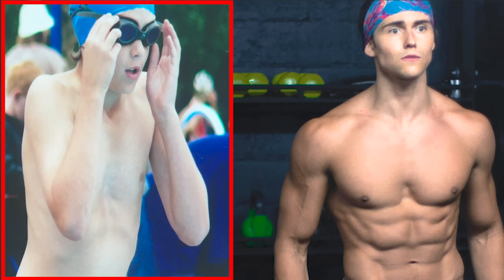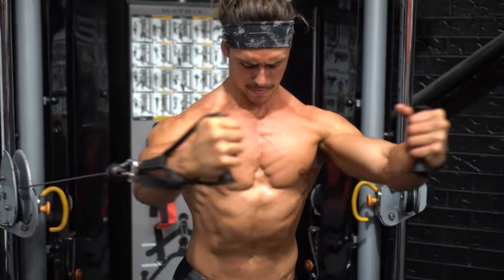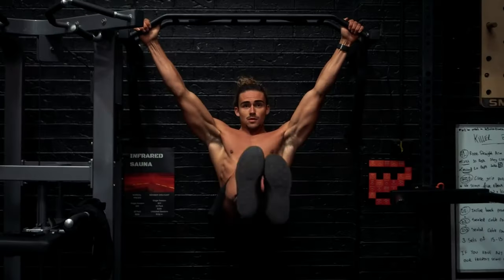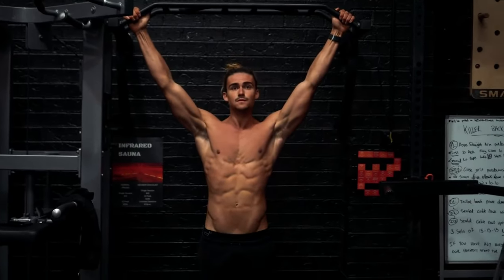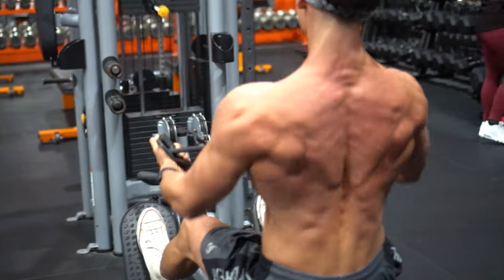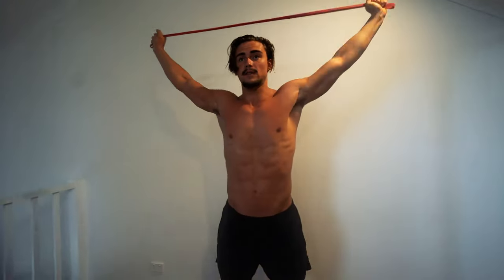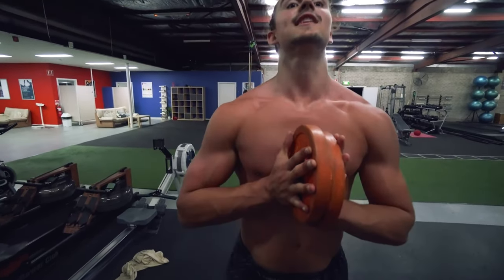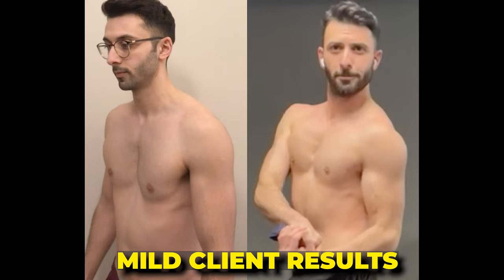Now we're moving on to mild pectus — less than three centimeters deep, sometimes just a slight depression in the sternum. I classify my own pectus as mild. For mild pectus, the treatment really is exercise — that's all you need. Proper weight training to build target muscles that'll help mask your condition: muscles like the abs, obliques, pecs, and back for posture, plus stretching to open up your posture. Mild and moderate pectus are my best results — I've helped hundreds, maybe thousands of people over 10 years of doing this.